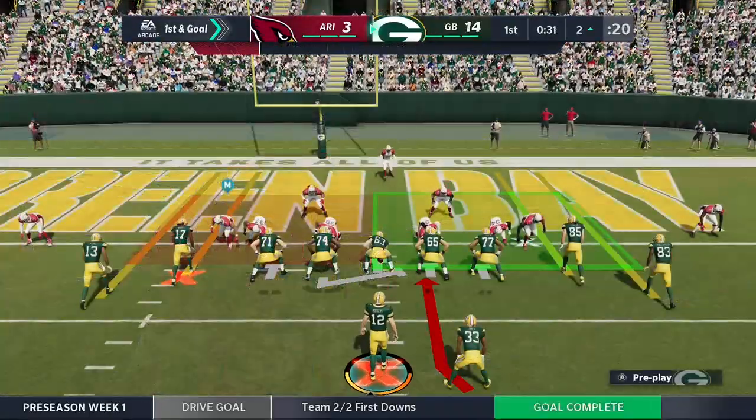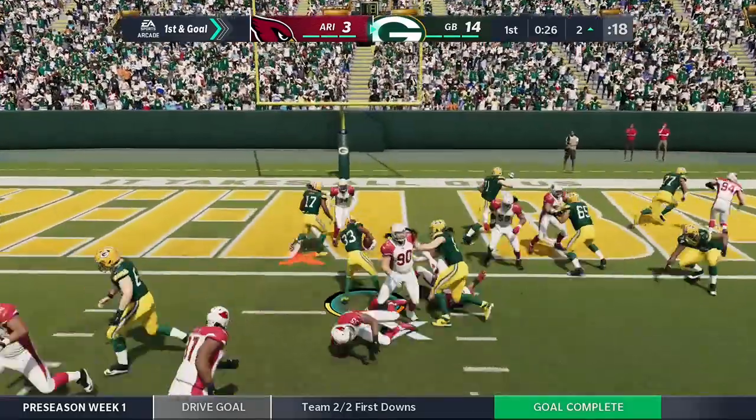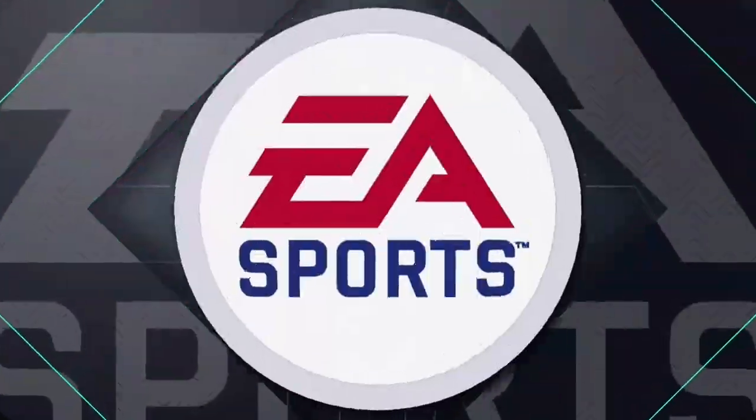Well, they came into this game saying it was important that they set the tone and show that they can run the football, and I believe that they've done that here in the first quarter. And a second after gets him in. Touchdown, Packers.